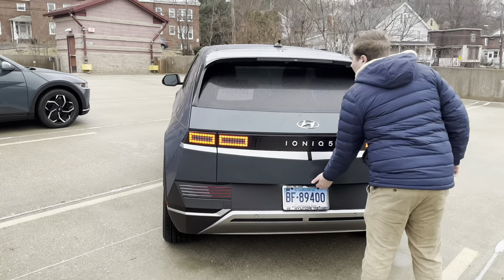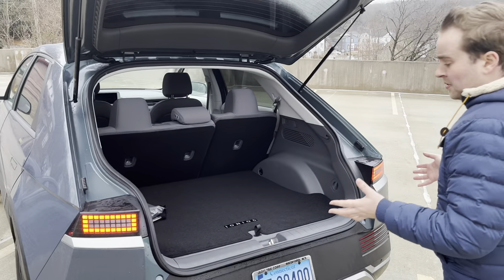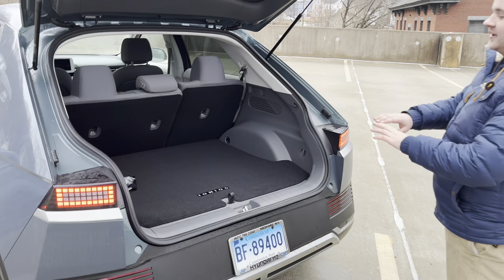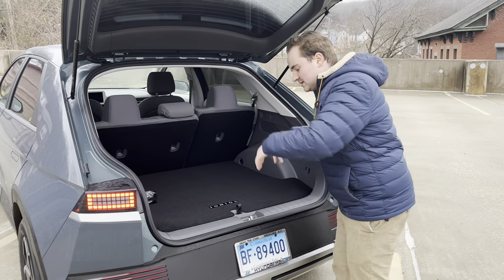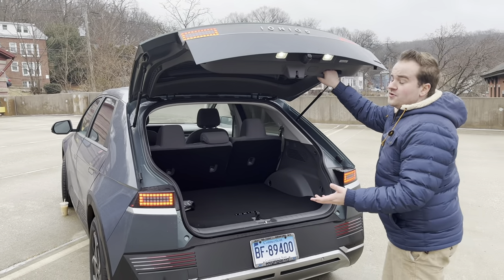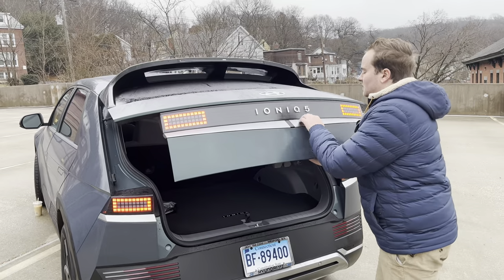Trunk space compared with the Model Y — the Model Y does give you more trunk space. But what's interesting about the Ioniq 5 is the floor is flat, so when you're taking things in and out it's very easy to move heavy, large objects. Whereas in the Tesla, it goes down a little bit. You could fit more in the Model Y, but it might be harder if it's a larger object.